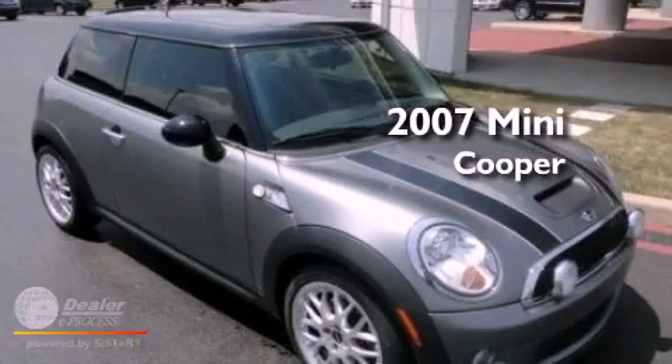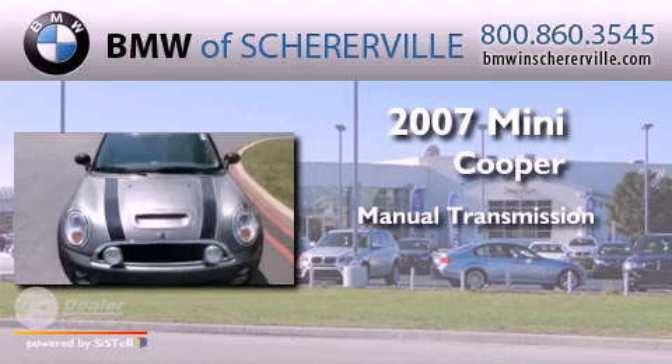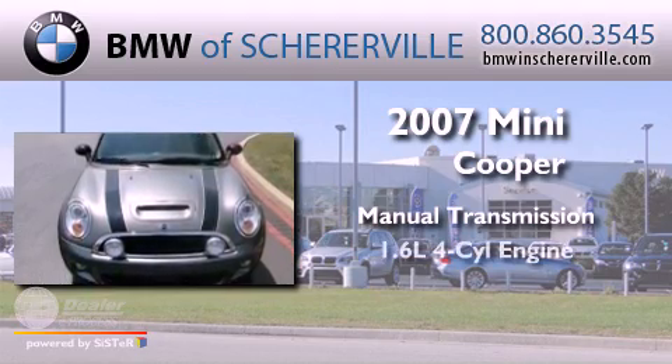This is a 2007 Mini Cooper. This compact has a manual transmission and a four-cylinder engine.